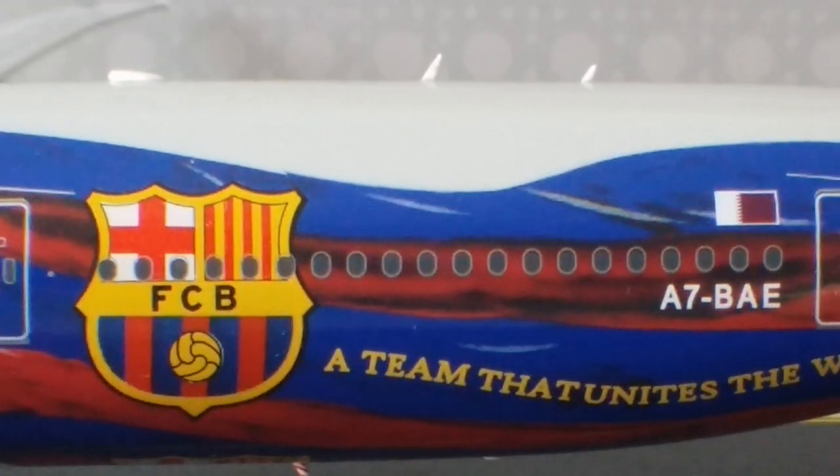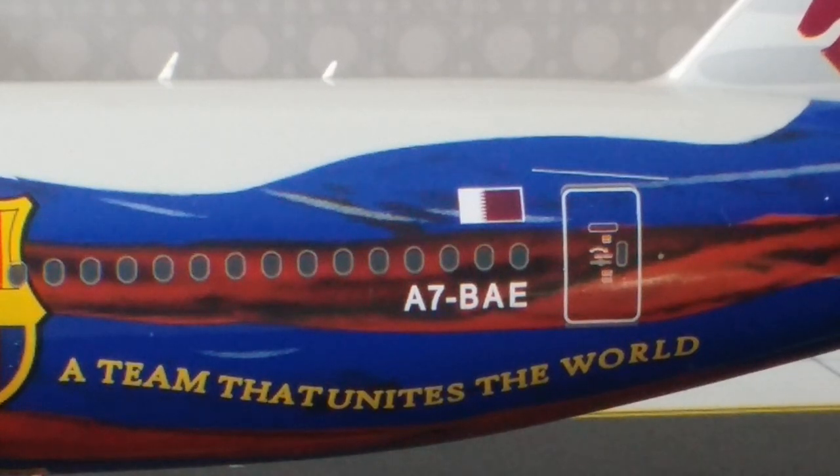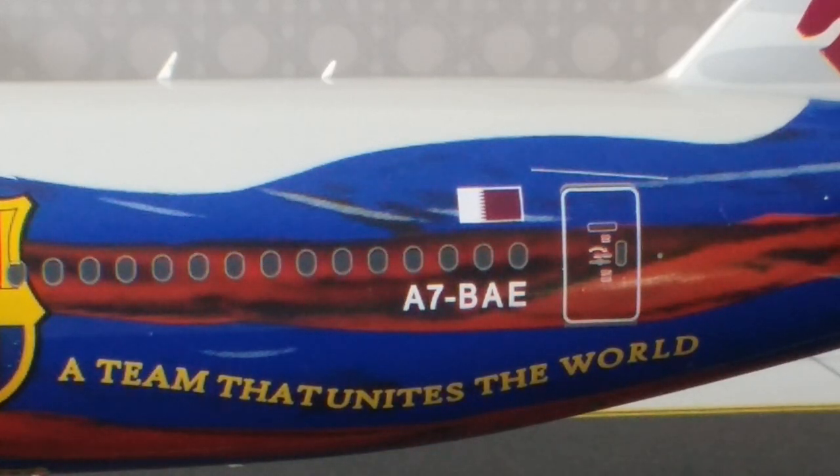The slogan 'A Team That Unites the World' pretty much says it all — when you have an exceptional powerhouse airline like Qatar Airways come together with an exceptional powerhouse football team like Barça, together as a win-win team they unite the world as one. It's just another way that Qatar Airways and FC Barcelona demonstrate the strong partnership between the two organizations. You can also see the Qatari flag on the aircraft, representing the country where Qatar Airways operates as the state-owned national flag carrier.